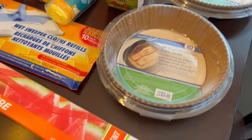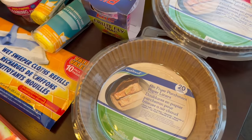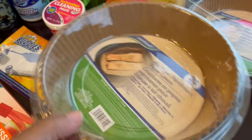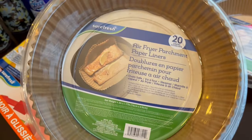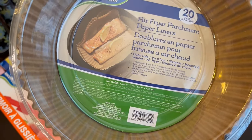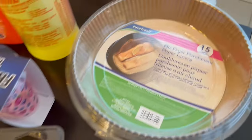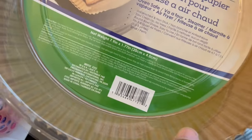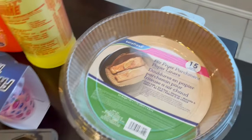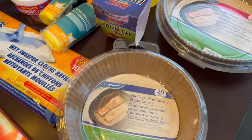I was very excited to see these air fryer liners and they are pretty deep. You get 20 of the smaller ones at six inches and 15 of the larger ones at 7.9 inches.